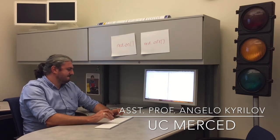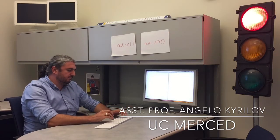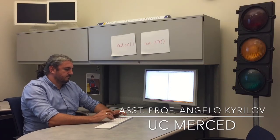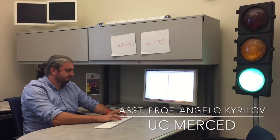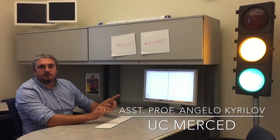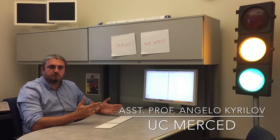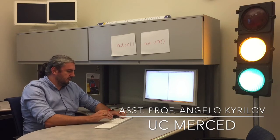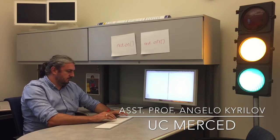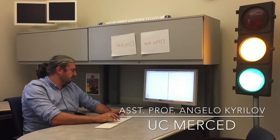So you type 'red on' and the light turns on. Then you can do the same thing with 'off' — it turns off. 'Green on.' 'Yellow on.' It doesn't even have to be realistic; kids can use their imagination to create whatever they want. And then just 'off', and then again with code, turn everything off.